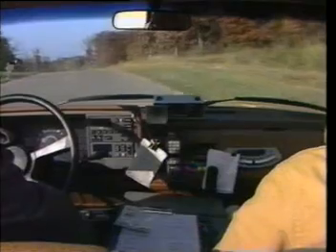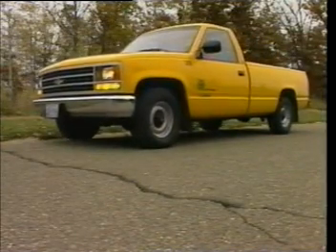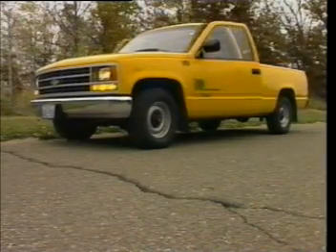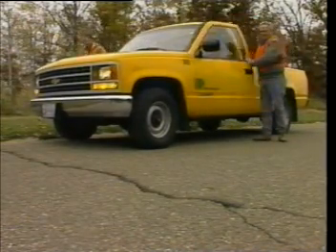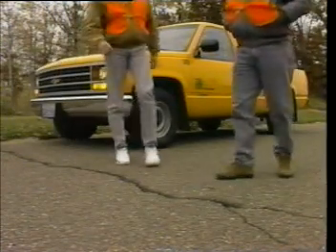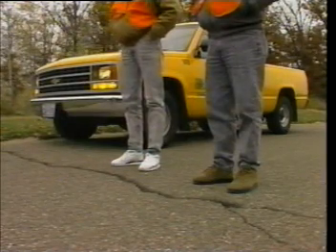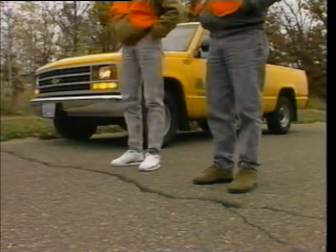I'm going to pull over and show you what's what. Hank, what are you doing? Come on now, humor me. Okay, now what? Look down. What do you see? Well, a transverse crack about half an inch wide. Fine. Now let's take a closer look. Now this is what it looks like when you really get into cracks. Very punny, Hank.